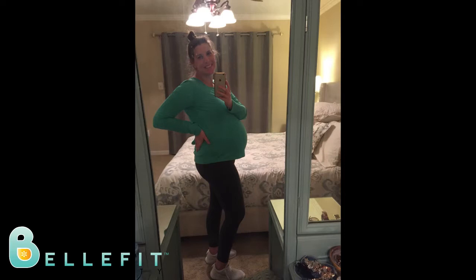I was not supposed to have a C-section, but my little girl came about two weeks early and we had to have an emergency C-section. I spent about four days in the hospital and then started wearing my Bella Fit girdle about five or six days postpartum.